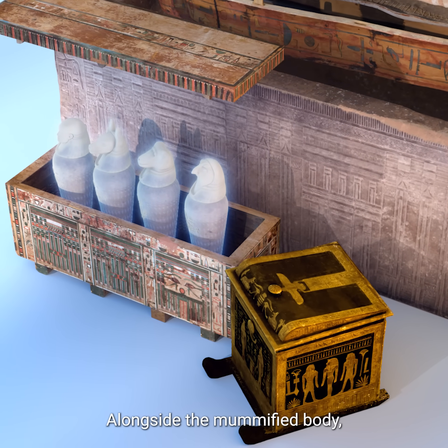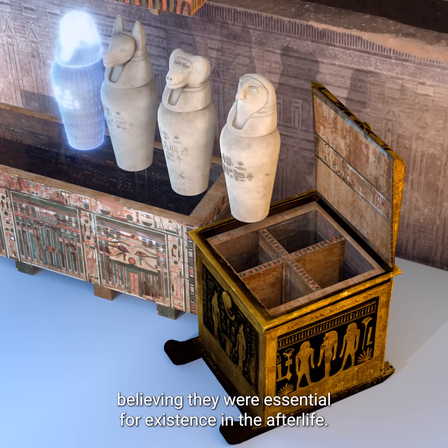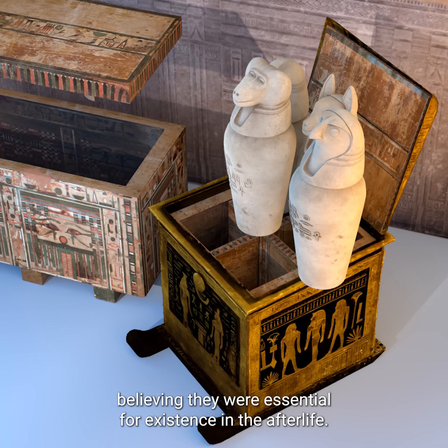Alongside the mummified body, the Egyptians carefully preserved internal organs, believing they were essential for existence in the afterlife.